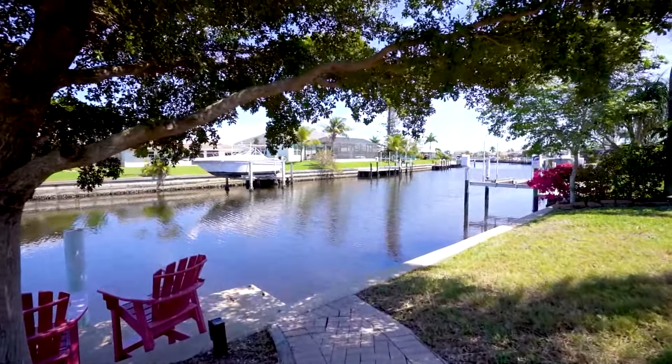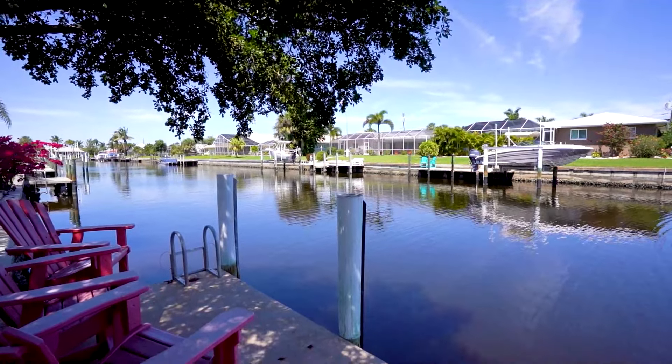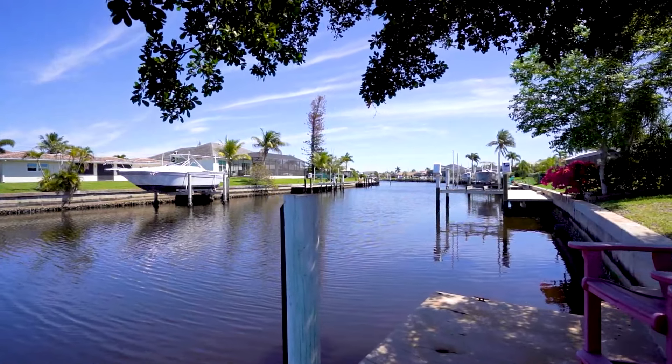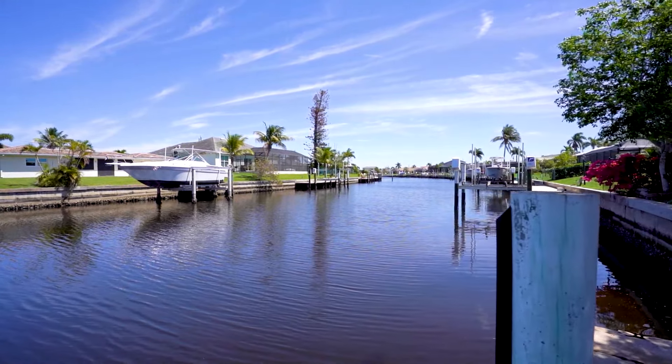And to top it off, we are in close proximity to historic Punta Gorda, Fisherman's Village, the famous Sunseekers Resort, and a short car ride to many of the surrounding beaches.